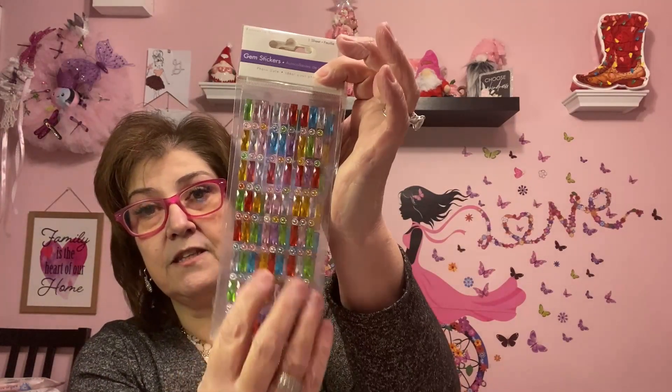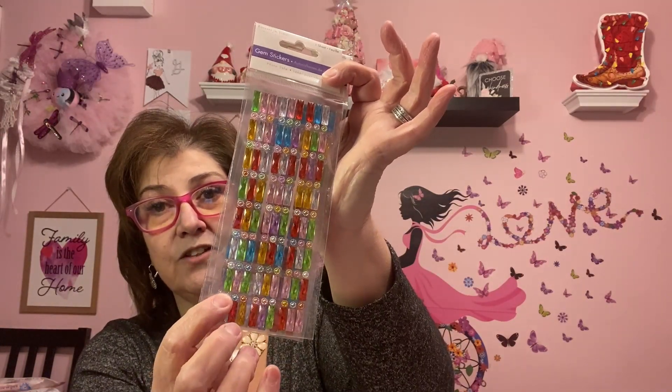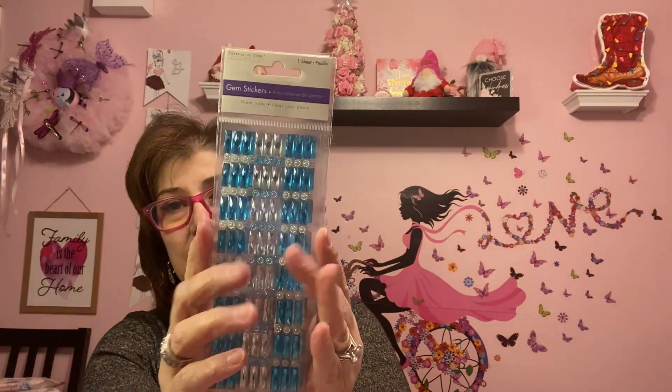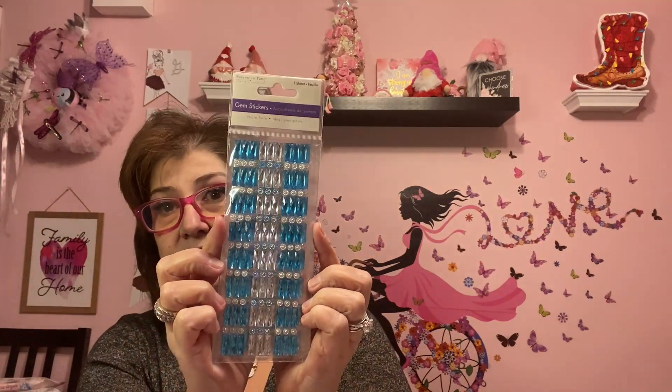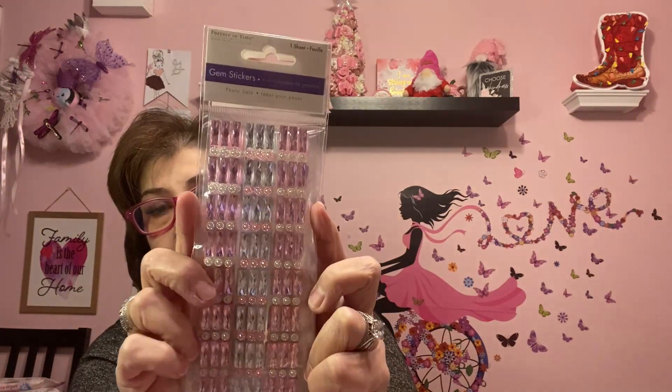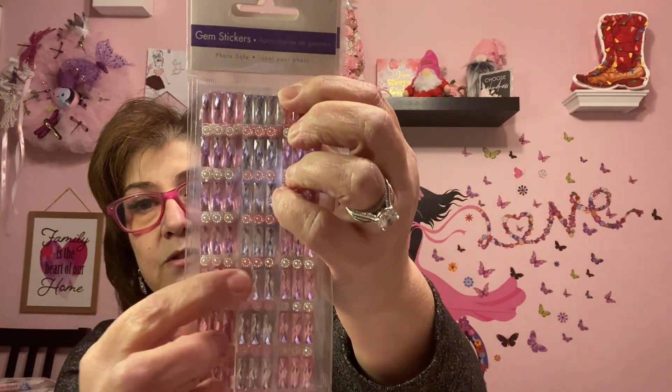They had the gem stickers in multi-colored with little gems on the bottom — so cute. I also picked up three of the blue ones with silver rhinestone or gemstone colors. And then I picked up these pink ones which are gorgeous. I'll share these with my friend Janet. I just love the gemstones — beautiful.